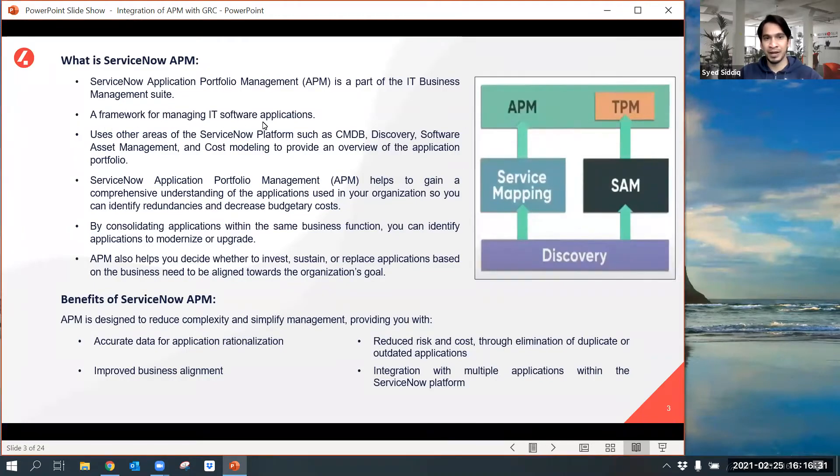APM is a framework for managing IT software applications. It leverages data and functionality from other ServiceNow applications such as Discovery, CMDB, Software Asset Management, Service Mapping, and GPM, and provides a complete overview of your applications and related services. This combined approach supports the process of business application rationalization and provides insight to reduce risk and cost.